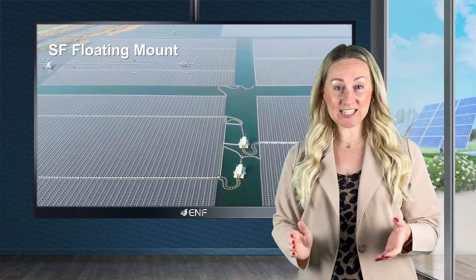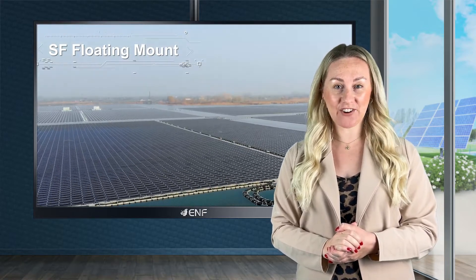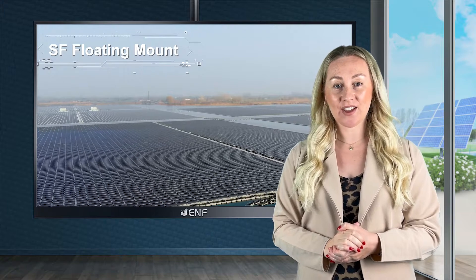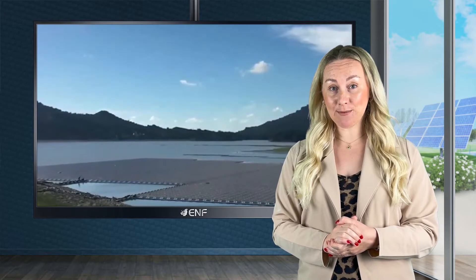Floating Solar System is the latest emergence in the solar market that is expected to witness accelerated growth in the coming years. Solar First's floating solar system TGW01 is a reliable product developed to address this emerging trend.